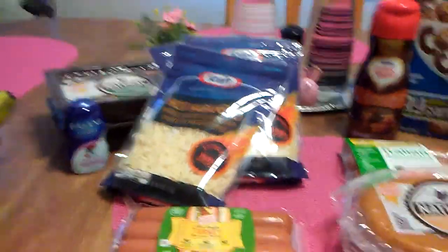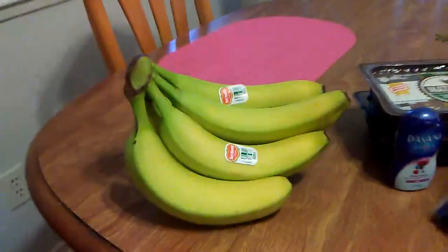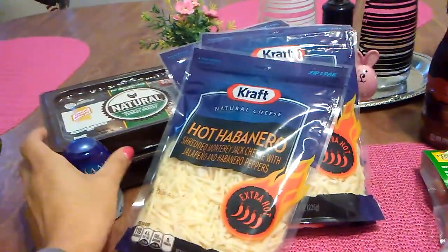Hello, this is Crystal, and I'm here with a small but pretty good 99 cent haul. I actually just stopped to get bananas, and I ended up finding a lot more.